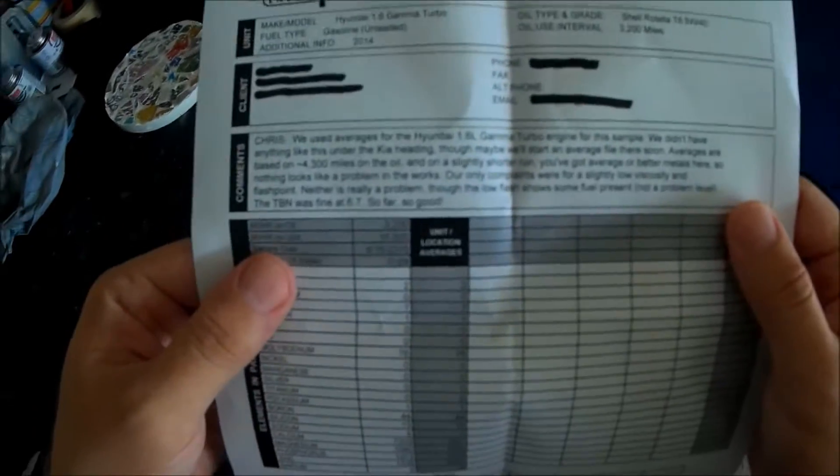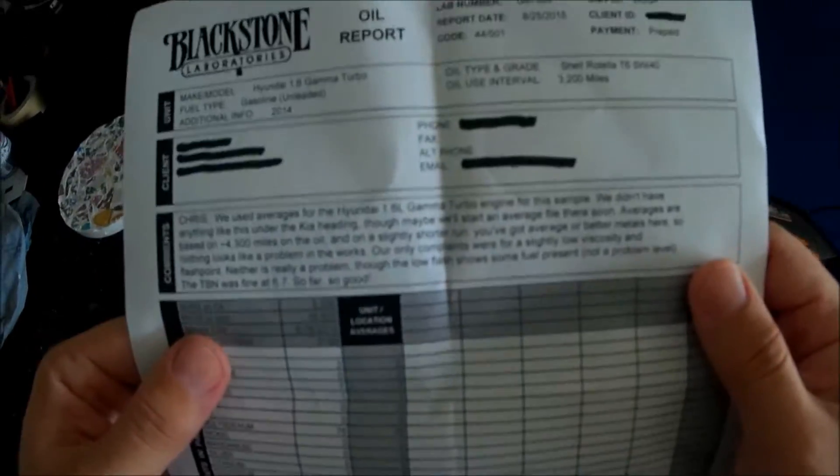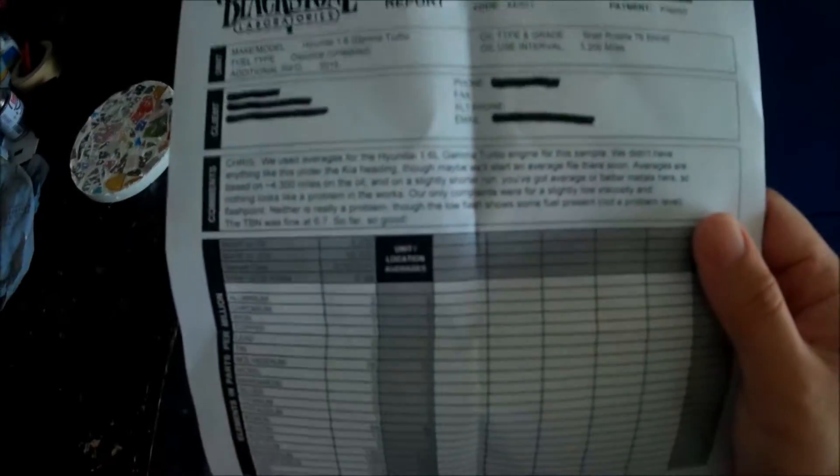They didn't have anything like this under the Kia heading, though they may start an average file there soon. Averages are based on approximately 4300 miles on the oil and on a slightly shorter run.